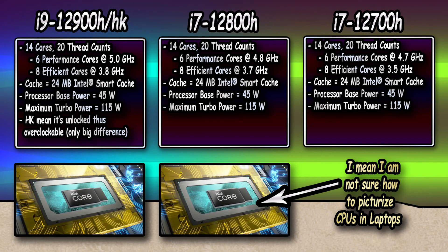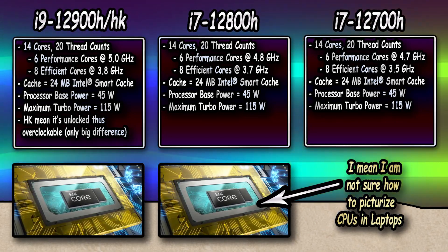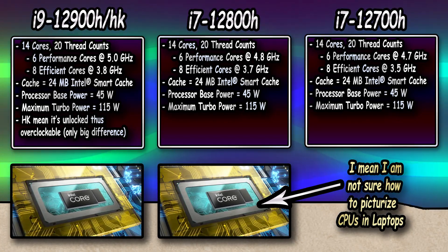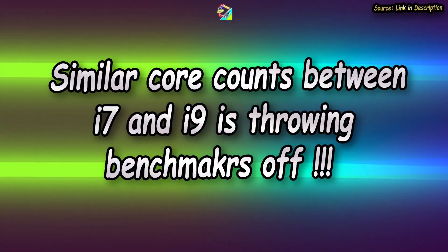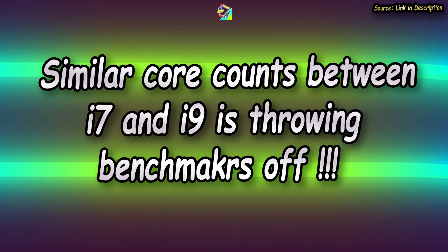That means the MSI with the higher boost clock potential of 5GHz is maxing out to nearly the same level as the Legion's i7 in the test. You need to know that just because the CPU has a higher boost clock, it's not going to reach that speed if the power limits are lower. And that statement right there is throwing almost 80% of all 12th gen Intel benchmarks out the window.